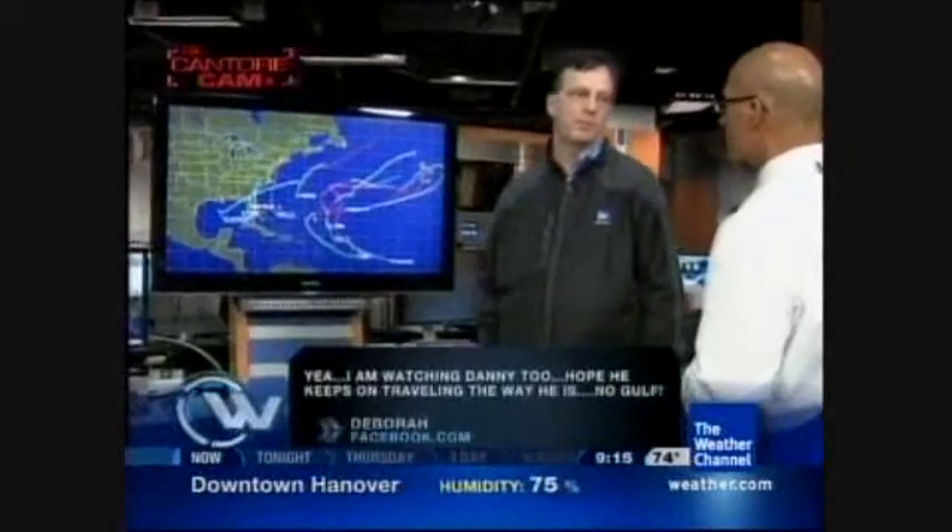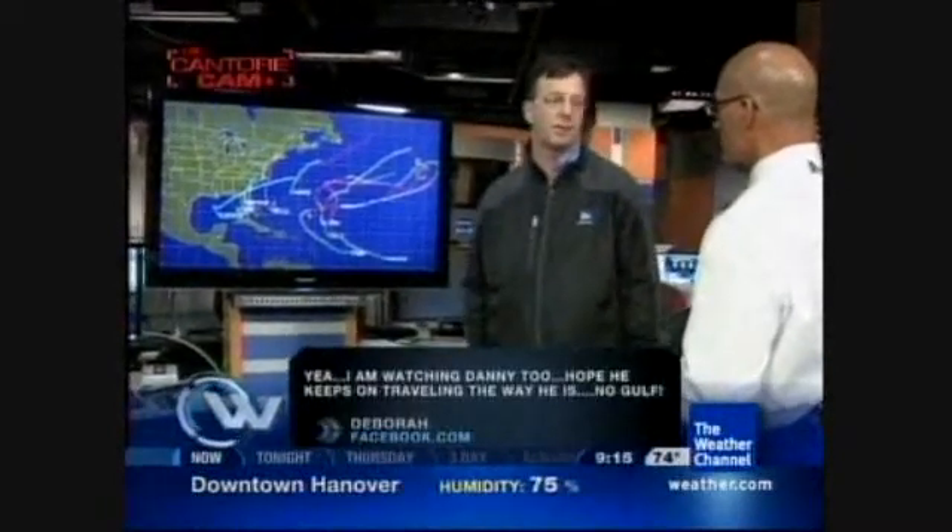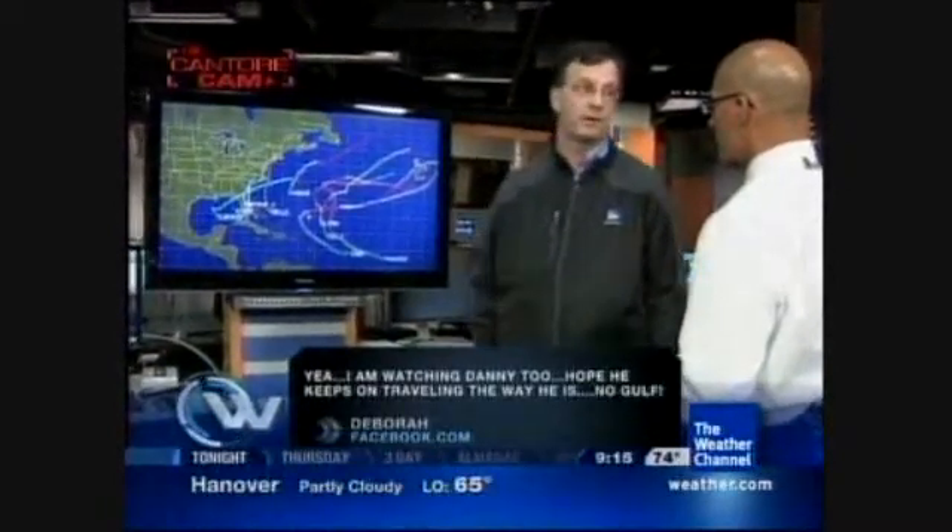Bottom line: you don't need a strong hurricane or even a strong tropical storm to have big impact. You just have to be mindful of heavy surf and waves — it doesn't take much to get into trouble. Back in 1938, my grandfather had to swim out of a building. He was working as an electrician when the water came up and had to swim out to save his life.